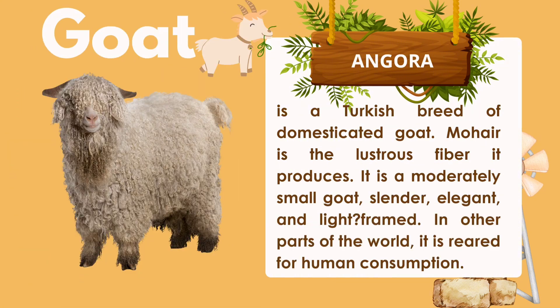Next, we have goat. Under goat, we have the Angora, a Turkish breed of domesticated goat. Mohair is the lustrous fiber it produces. It is a moderately small goat — slender, elegant, and light-framed. In other parts of the world, it is reared for human consumption.